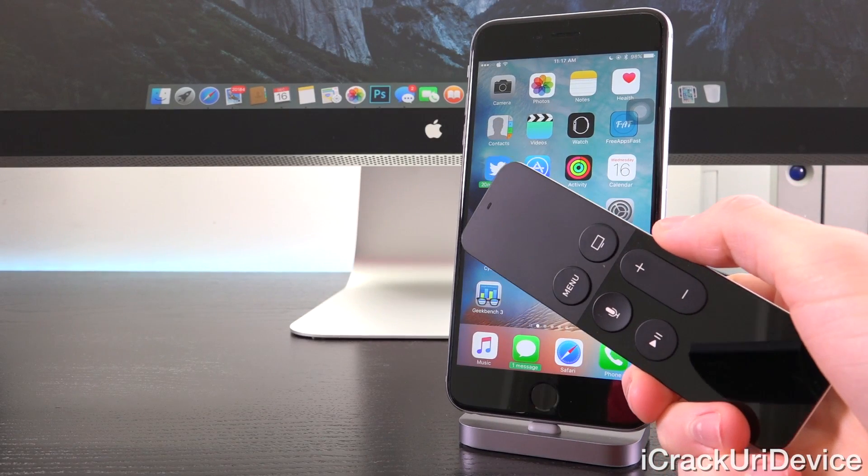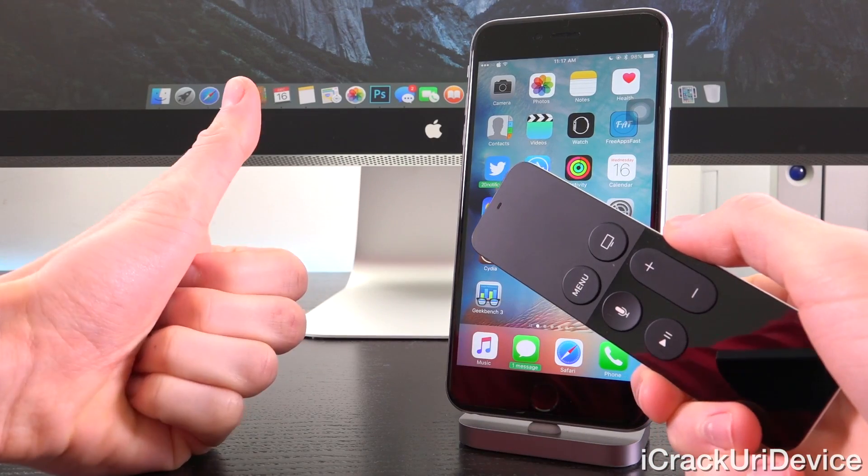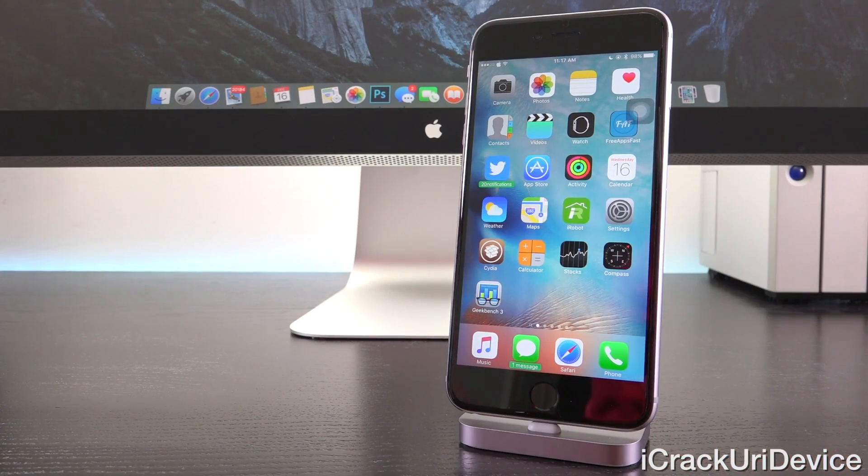And if you guys want to win a brand new fourth generation Apple TV, just be sure to rate this video up and stick around to the end for complete instructions.